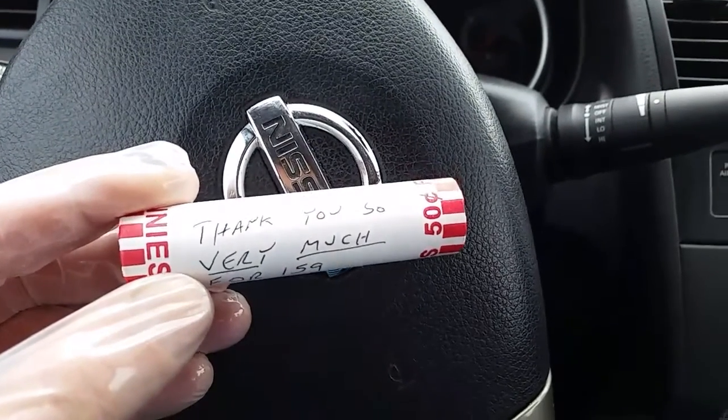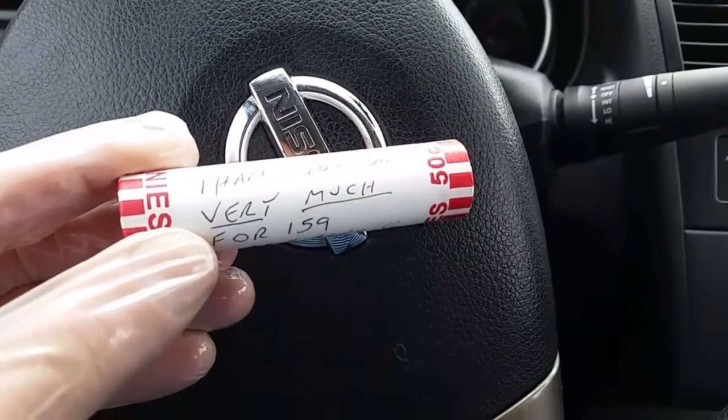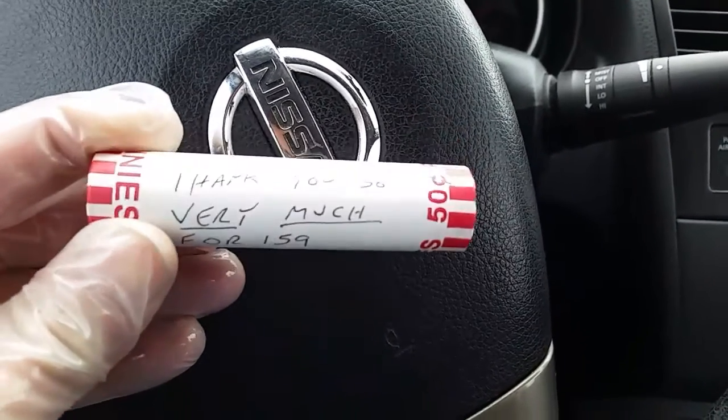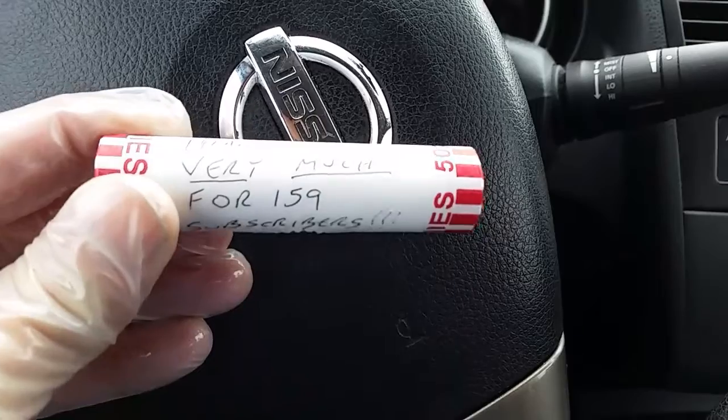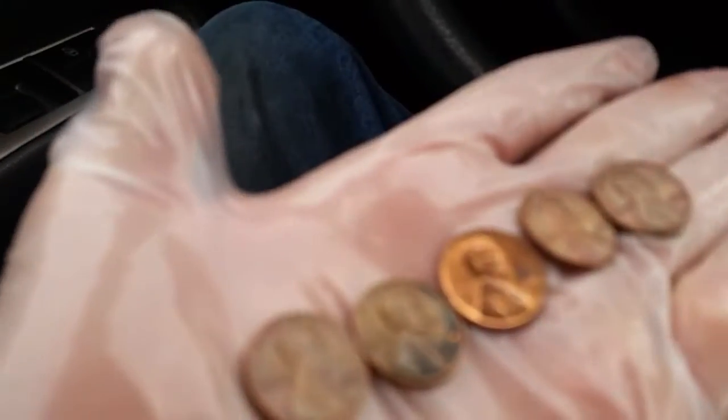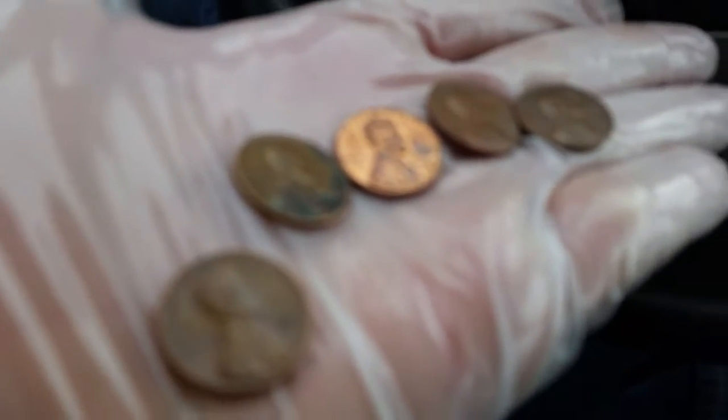Hey everyone! Thank you so much for visiting my channel, Coin Collecting Fun. This channel is dedicated to the king of hobbies and the hobby of kings. Thank you so very much for 159 subscribers. Also, if you're watching this now and you're not subscribed, go ahead and hit that subscribe button and be a subscriber to Coin Collecting Fun.